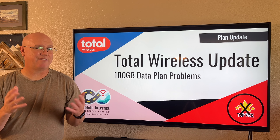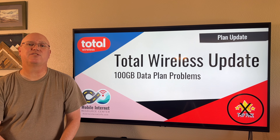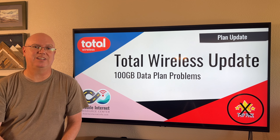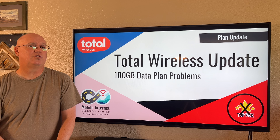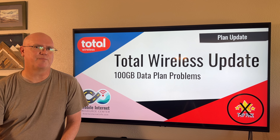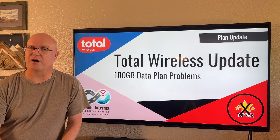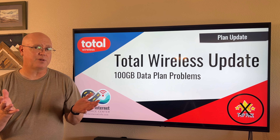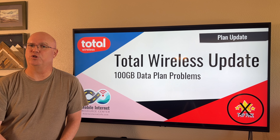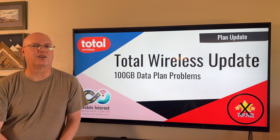We've had to do something that we haven't done very often in history, and that is we are rescinding our top pick status for the newly released Total Wireless 100GB for $45 a month data plan. Because when we went to get the plan, we ran into a few problems. Details after the break.